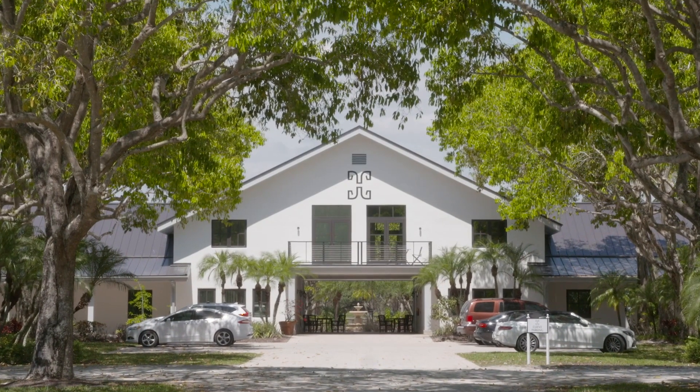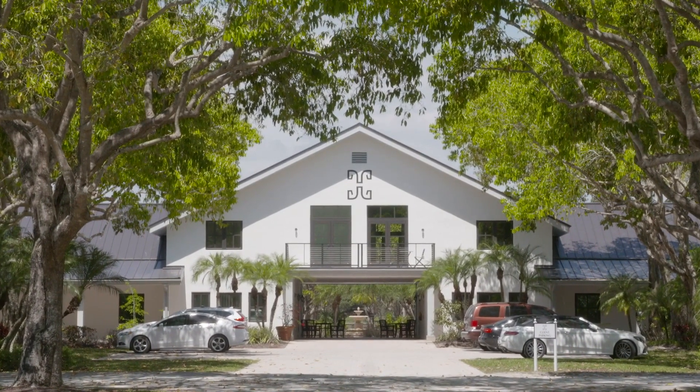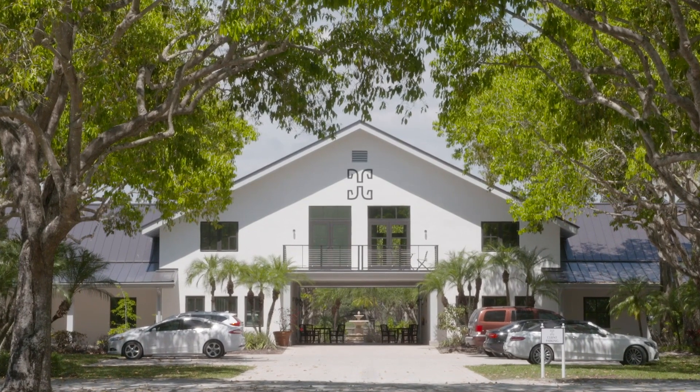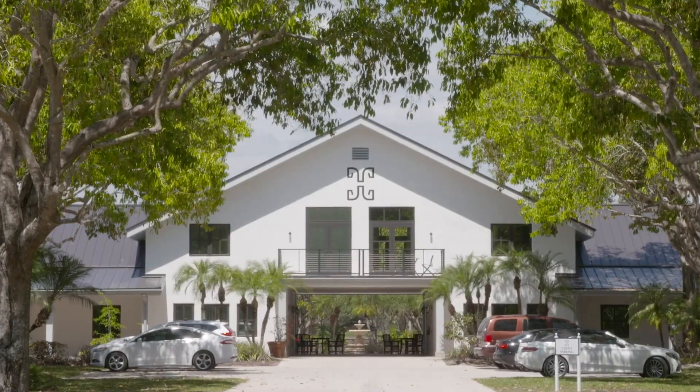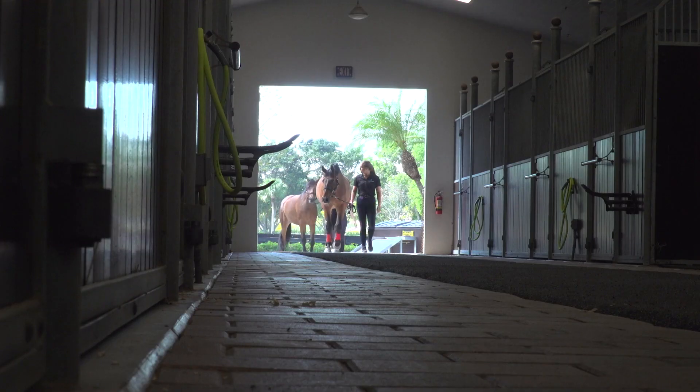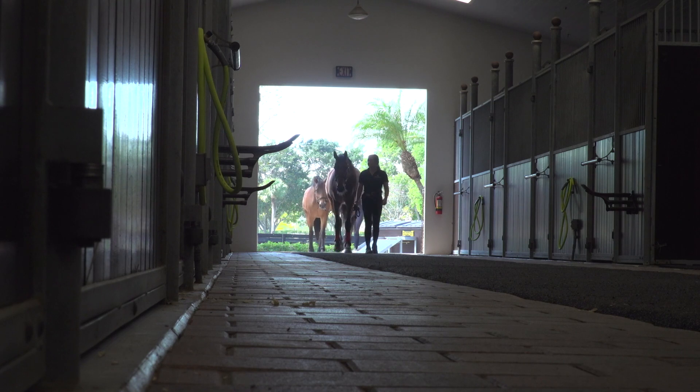Upstairs we now have two apartments. One is made for Andreas and Marianne so that when they come to visit us here they have a place to stay on the property. The other one upstairs is for our riders when they are here. And downstairs we have also made grooming apartments where the staff is able to stay on-site as well.